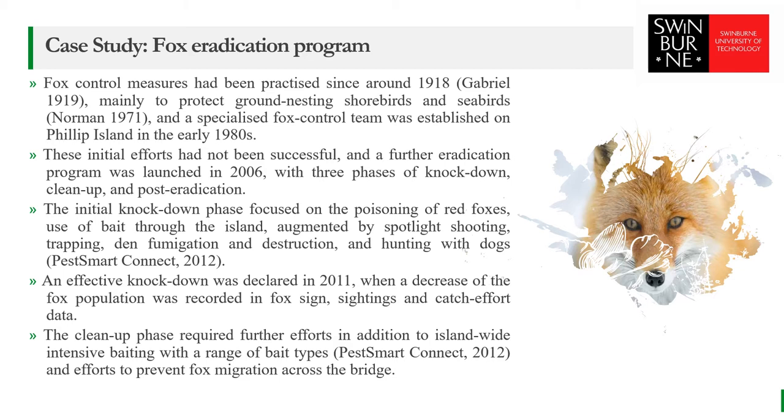Fox control measures had been practiced from about 1918, mainly to protect ground-nesting shorebirds and seabirds. A specialized fox control team was established on Phillip Island in the early 1980s. These efforts were initially not successful. Therefore, an eradication program began in 2006, which included three phases: knockdown, cleanup, and post-eradication. The initial knockdown phase focused on the poisoning of red foxes island-wide using baiting, augmented by spotlight shooting, trapping, and hunting with dogs. An effective knockdown was declared in 2011 when a decrease in fox population was recorded in fox sign, sightings, and catch data.